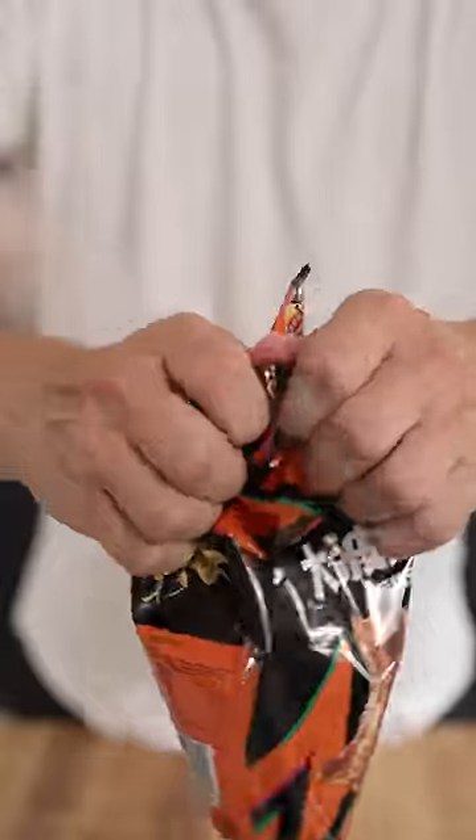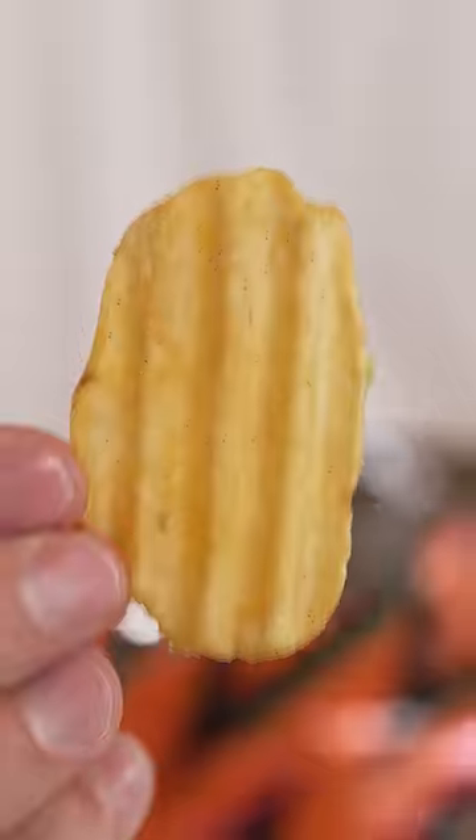Grilled pork belly. This one's hard to open. Perfect ridges. That crunch. 5 out of 10.